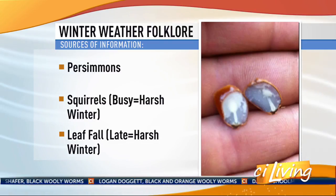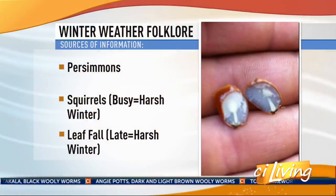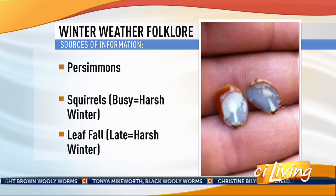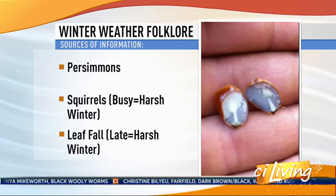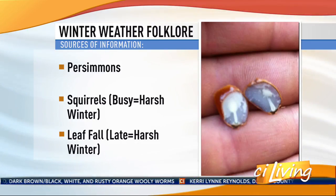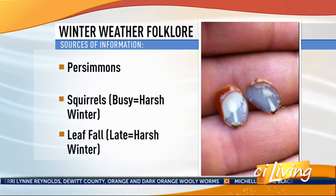Another folk weather predictor is the persimmon seed. You carefully cut open a persimmon seed — be careful not to cut your finger — and inside you'll find either a fork, knife, or spoon shape. A spoon represents a shovel, meaning lots of snow; a fork means mild weather; and a knife means biting, icy cold. All of the persimmon seeds this year were spoons — indicating a snowy winter.